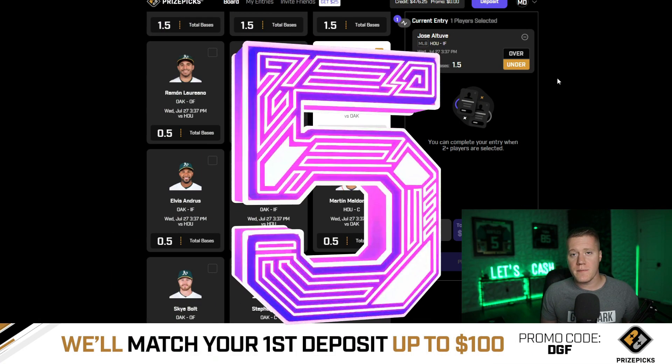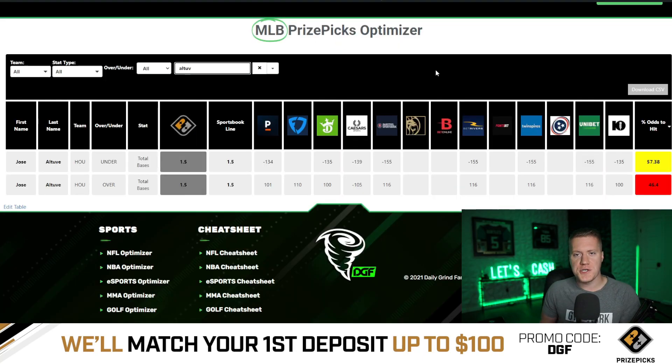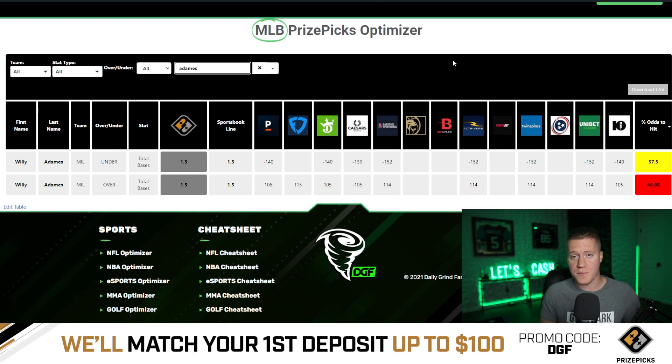I'm going to be giving you guys the top five overall. Coming in at number five is going to be Altuve under 1.5 total bases. This has average juice of minus 135 on major sportsbooks — Vegas is giving this a 57.4% chance to hit the under. Coming in at number four is going to be Adams under 1.5 total bases. This has average juice of minus 140 on major sportsbooks — Vegas is giving this a 57.5% chance to hit the under.